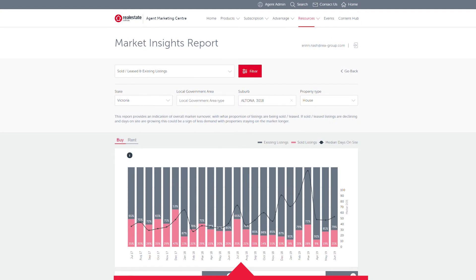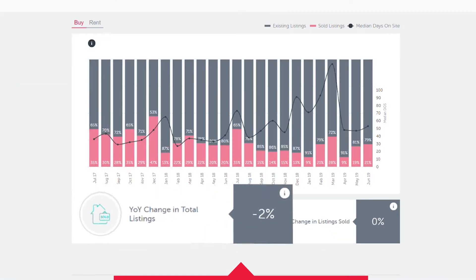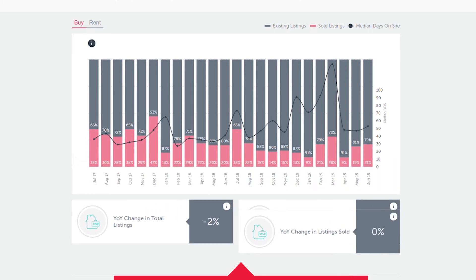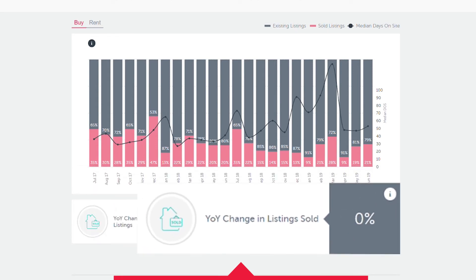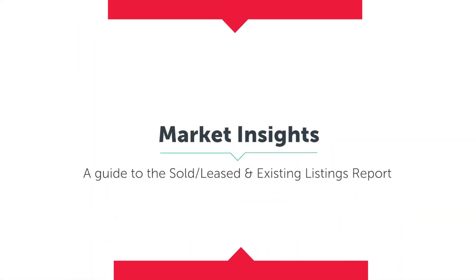So, what's the data telling us? Total properties on site remain relatively unchanged from the same time last year, down only 2%, while the number of sold properties is unchanged year on year. This is telling us that the market is flat.